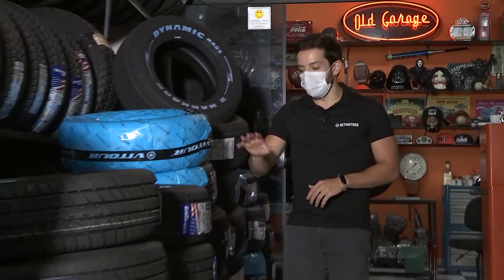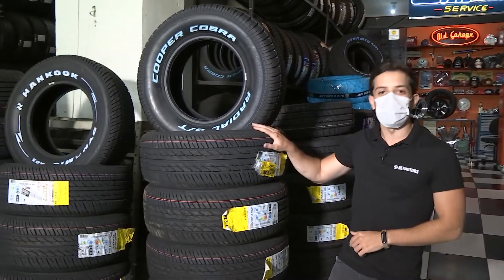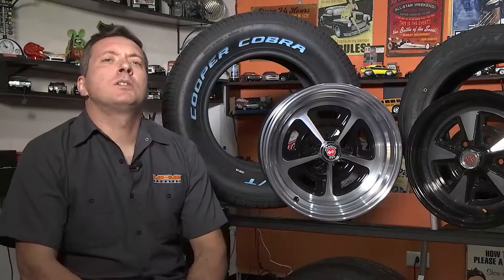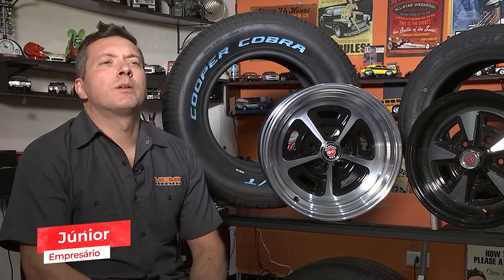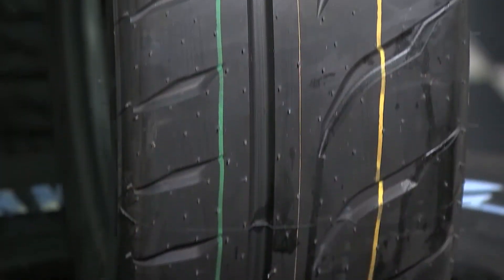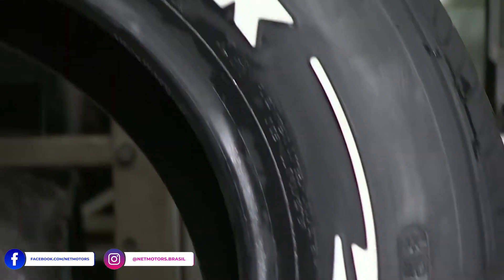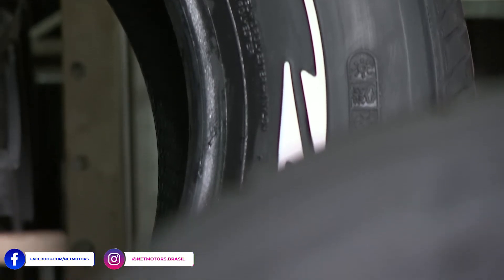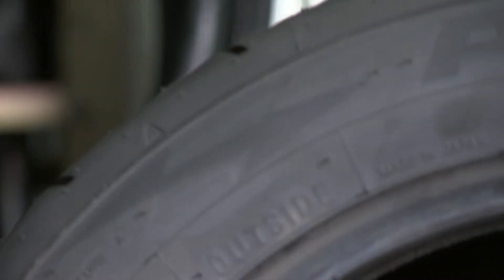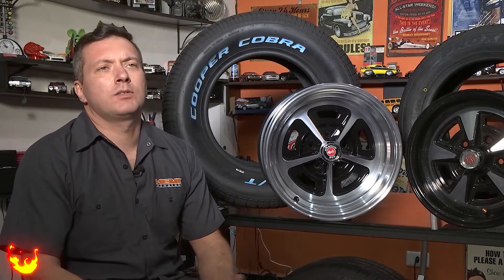A gente sabe que escolher o pneu certo é fundamental para o bom desempenho do carro. Mas você sabia que existem pneus de alta performance? Pneu de alto desempenho, pneu de alta performance — é um pneu que tem uma construção focada, como o nome diz, para desempenho. Ele tem uma construção mais reforçada, uma cinta de aço mais reforçada, um composto de borracha melhor para a performance. É um pneu construído para andar em altíssimas velocidades. É um pneu mais esportivo.